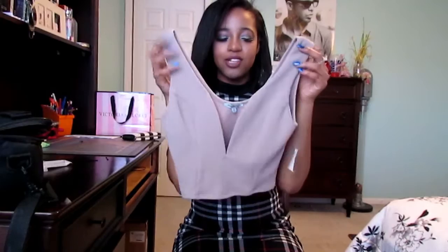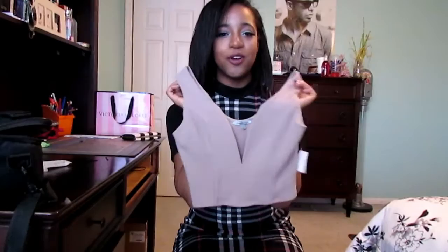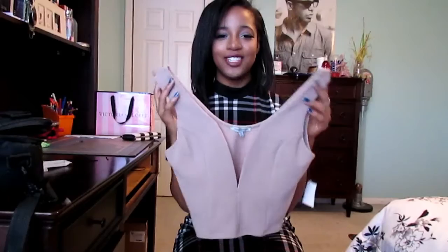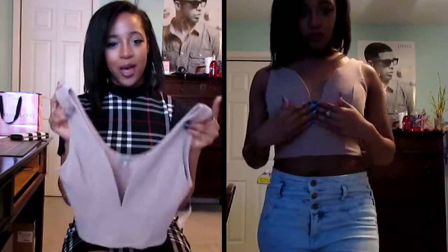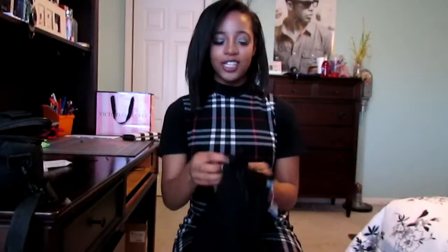The next item that I got was this nude crop top. It has like a deep V outline. This color is perfect in the spring, or the winter, or the summer — any time of the year. I thought this was really cute. It's also a really cute piece if you're going to dress up, go clubbing, partying, go out to dinner, go on a date. A top like this is versatile for any weather or any occasion, so I thought this was really perfect.